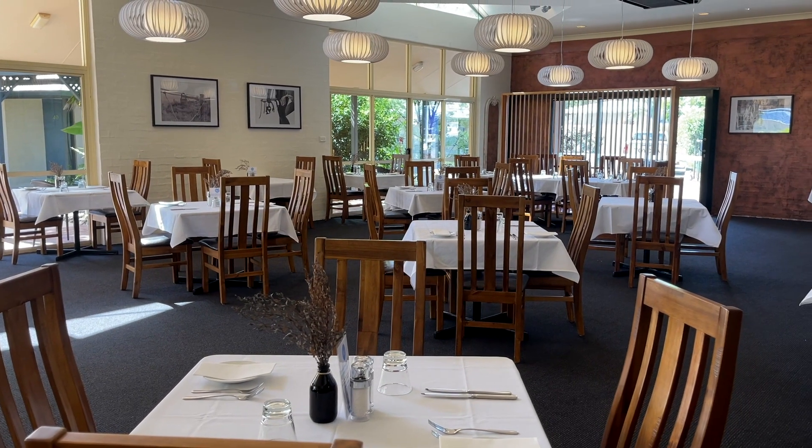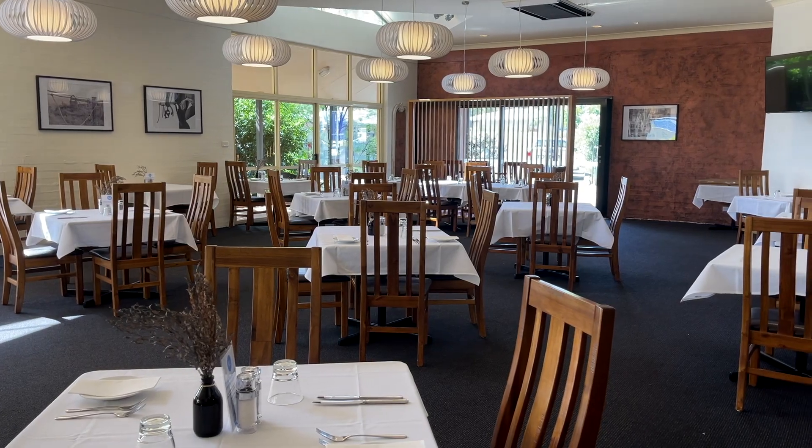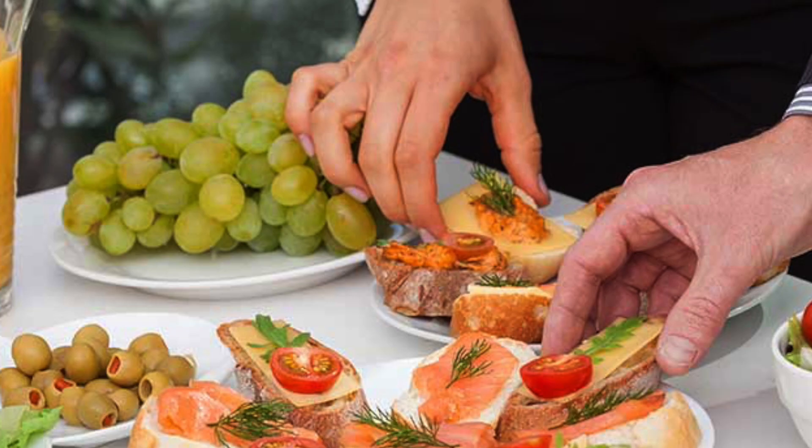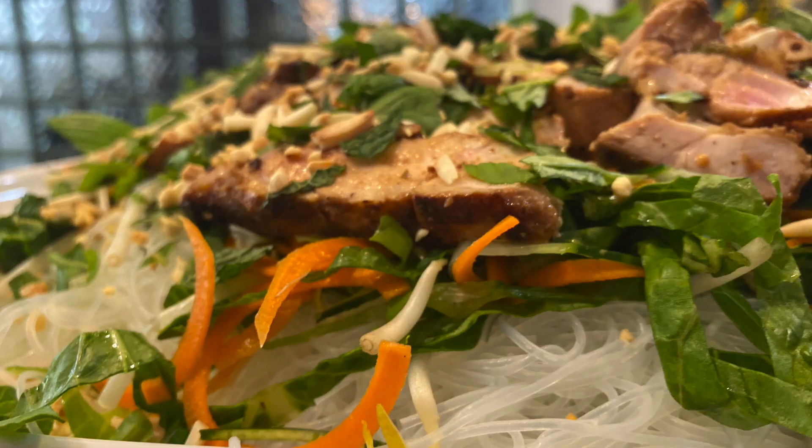The Terrace Restaurant can be found on-site and can cater for all types of events, from conference breaks, canapés and cocktails, casual barbecues to a more formal events dinner.